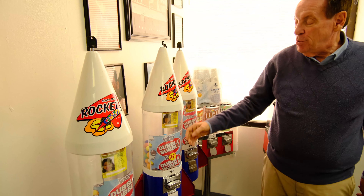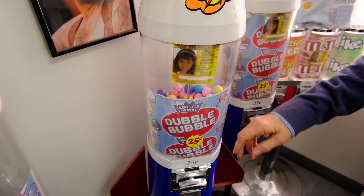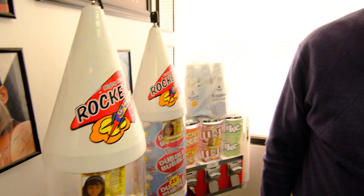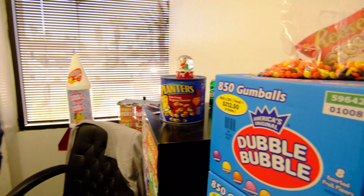Look at this machine over here — this one comes with 200 gumballs. At a quarter, that's fifty bucks. To load this costs you five dollars. Would you like to put in five dollars and make back fifty? Here's the original box — it even has the income you can make on it. 850 gumballs times a quarter is $212.50, and the box costs you twenty-one dollars. So now you have two streams of income coming in.